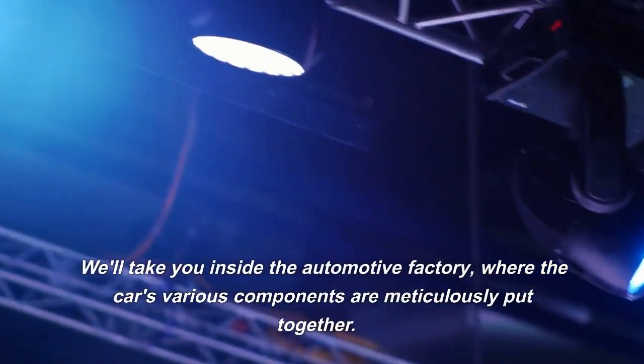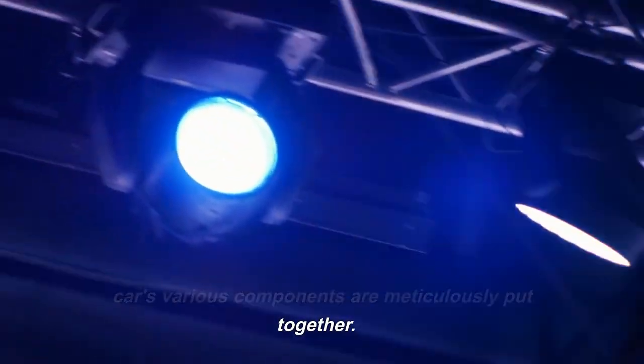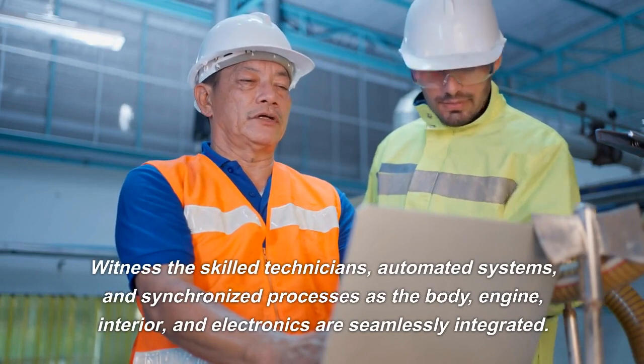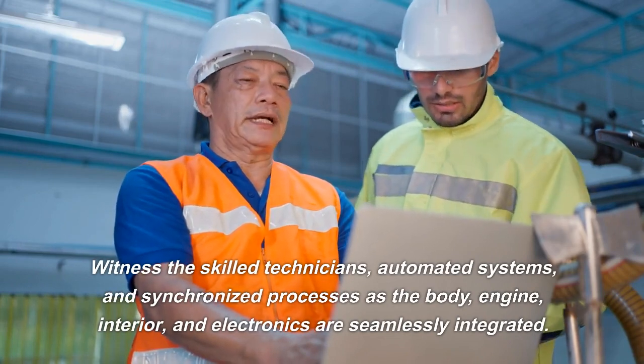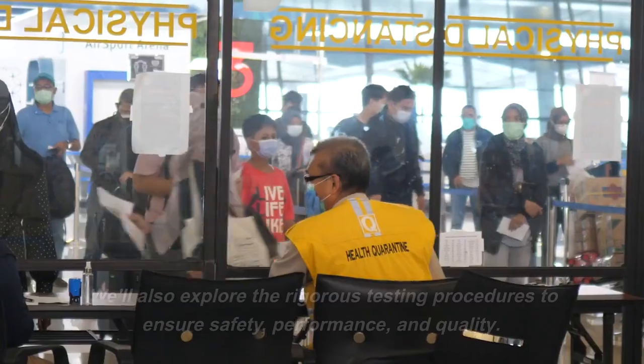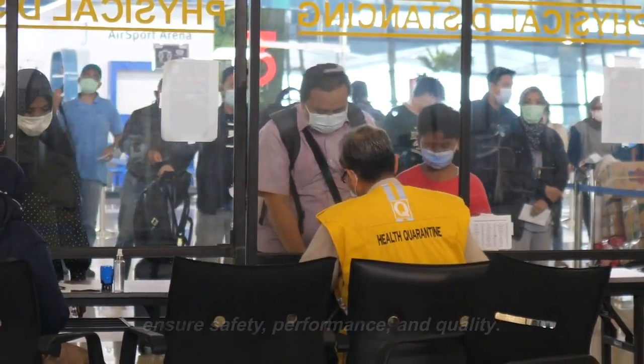Assembly and Testing. Now it's time for the exciting stage of assembly. We'll take you inside the automotive factory, where the car's various components are meticulously put together. Witness the skilled technicians, automated systems, and synchronized processes as the body, engine, interior, and electronics are seamlessly integrated. We'll also explore the rigorous testing procedures to ensure safety, performance, and quality.